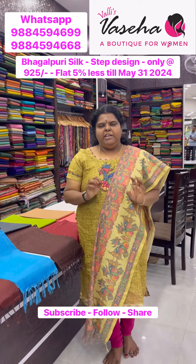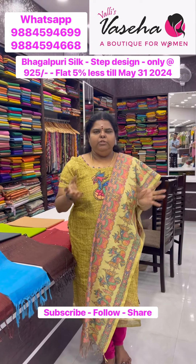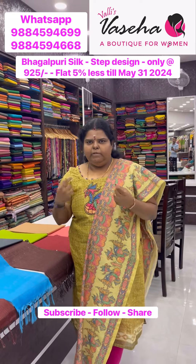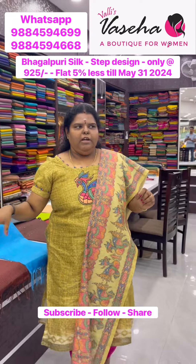First wash: dry wash. You need to wash it, soak it, and dry. For the safer side, dry wash is recommended. Four colors have been restocked — the most wanted colors.